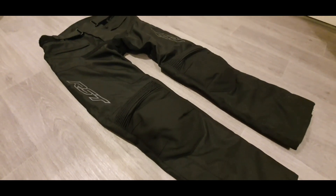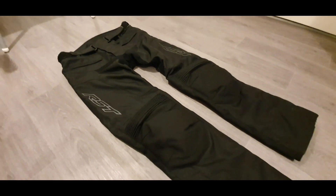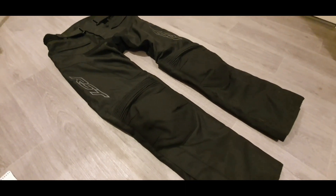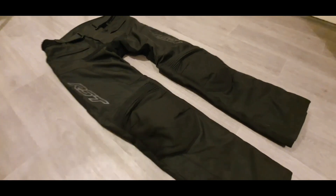There is also another pair of RST jeans I spotted on the website — a little bit more expensive at £119.99 — and they are basically a mixture of leather and textile, so it might be worth checking those out. I'll put a link below this video.